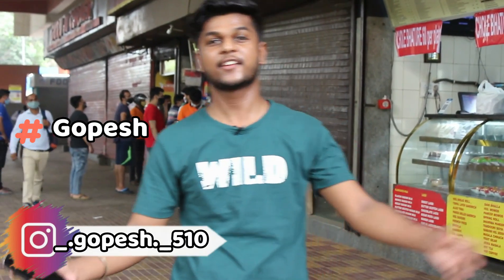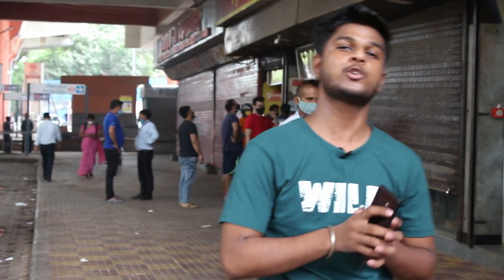Hello friends, this is Gopej and welcome to our channel Million Days. After lockdown, we have come to a new place in South Delhi, Moolchand Nagar.